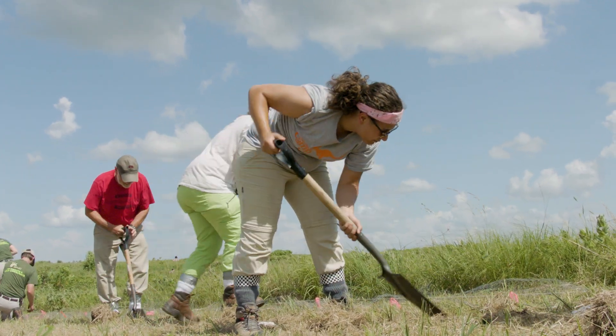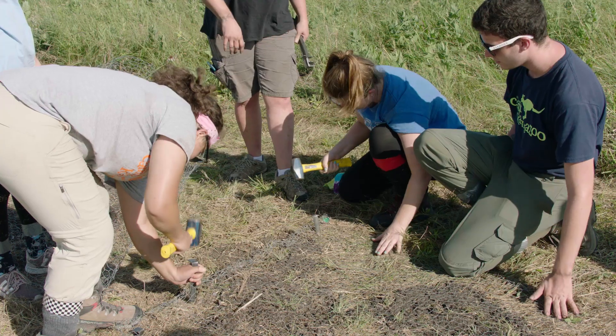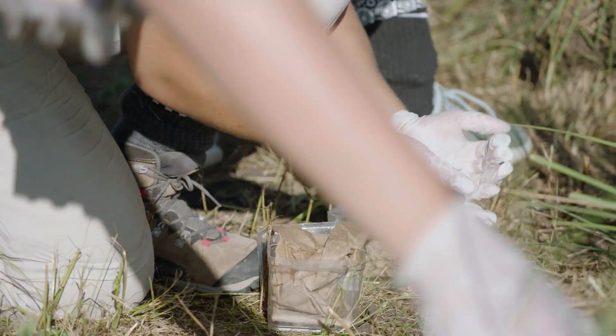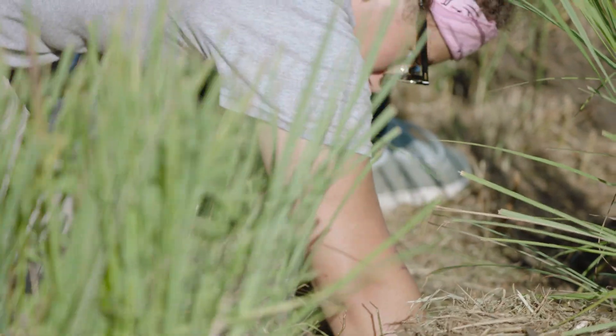It makes me feel great to be a teen volunteer and do all this different work. I can say that I've held an endangered species in my hand. We're digging holes — it's not exactly easy work, but it's super fun. It's really cool to be able to talk to all the different people who are obviously a little more experienced in the field and kind of talk to them about their experiences and just get experience.